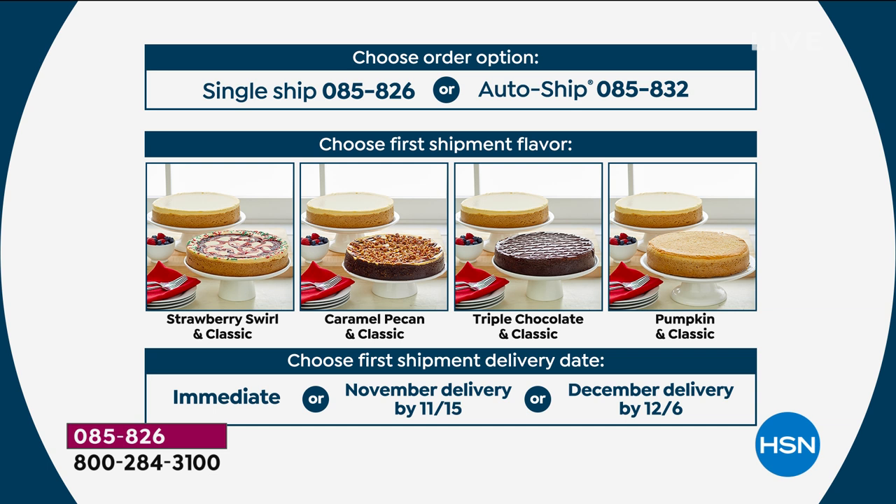First thing you've got to do is pick your flavor. We have the best-selling strawberry swirl — real strawberry swirled in with green and red holiday sprinkles. We also have the caramel pecan with fresh pecans, hand-drizzled caramel and chocolate, and that chocolate graham crust. You can choose the triple chocolate — chocolate ganache, cocoa-infused cheesecake, and chocolate graham crust. Or you can choose the pumpkin with that pumpkin mousse, pumpkin-infused cheesecake, and graham cracker crust. Then you decide when — right now, a November delivery arriving before Thanksgiving by November 15th, or a December delivery before the holidays by December 6th.